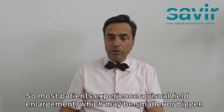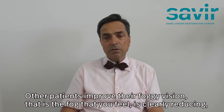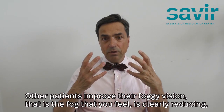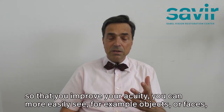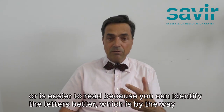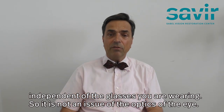Most patients experience a visual field enlargement which may be smaller or bigger. Other patients improve their foggy vision — the fog that you feel clearly reduces so that you improve your acuity. You can more easily see objects or faces, or it's easier to read because you can identify the letters better, which is independent of the glasses you are wearing.